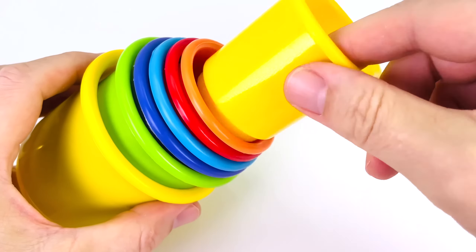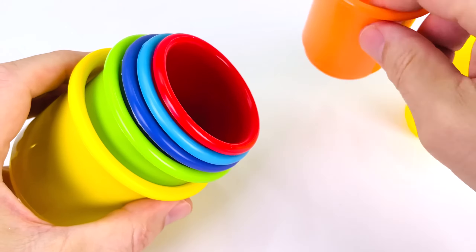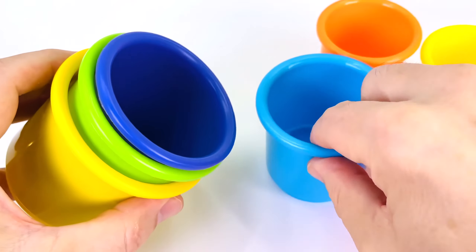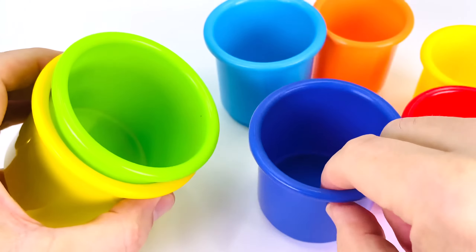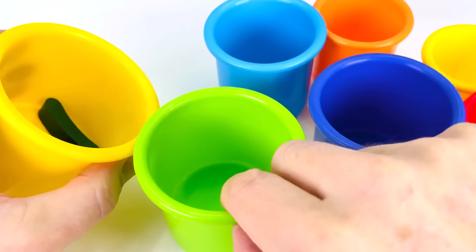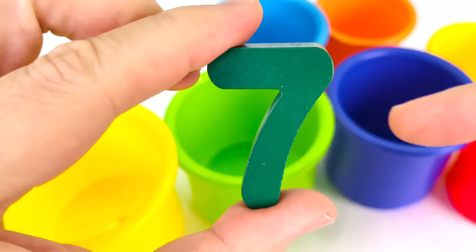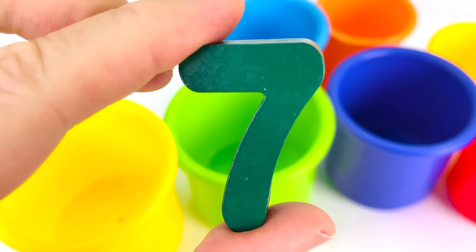We have lots of colourful cups: one, two, three, four, five, six, seven. And there's something in the seventh one — it's another puzzle piece. It's the number seven.